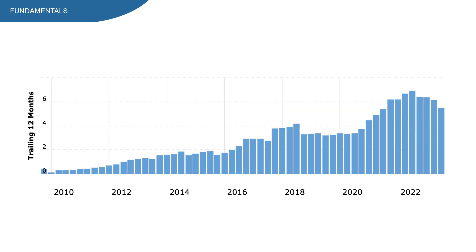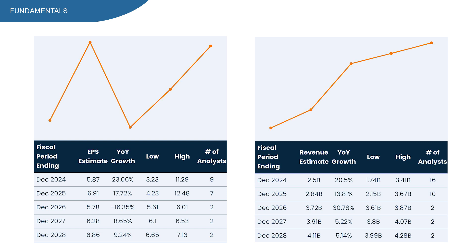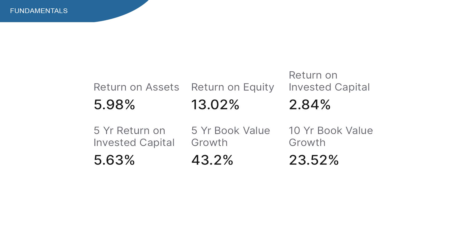EPS is showing similar trends to margins and revenue — for a REIT it looks pretty decent. Analysts expect 2024 and 2025 to be great years for EPS growth, though 2026 is expected to be tough, followed by high single-digit growth. Revenue growth looks more consistent, with high growth through 2026 and mid single-digit growth from 2027 onward. Return on assets is almost 6%, return on equity looks really good, but return on invested capital is at 2.8% — a low number even for a REIT, and below the 5-year average.